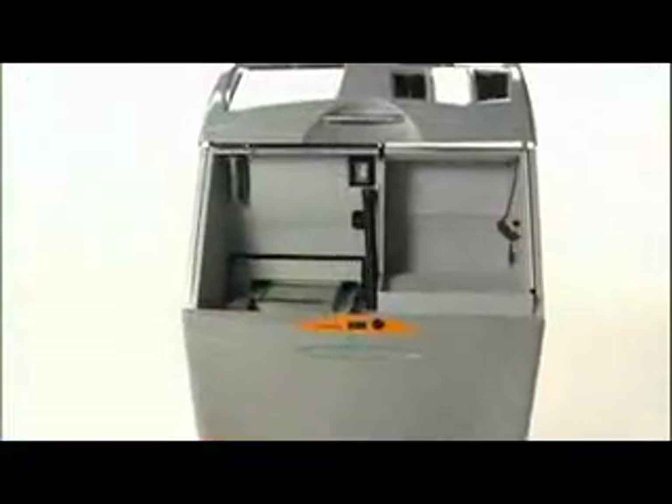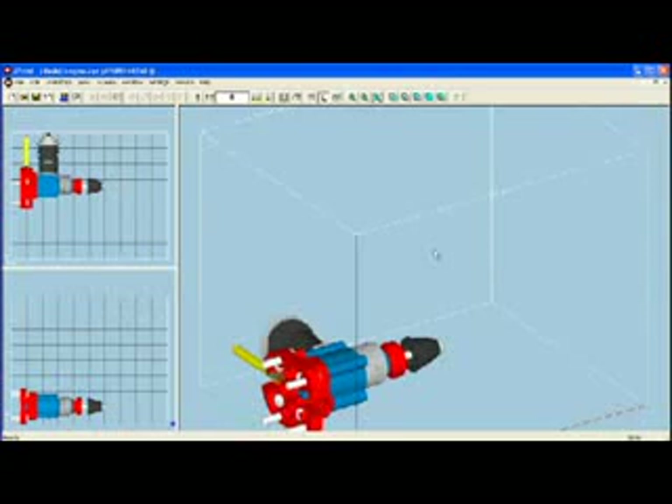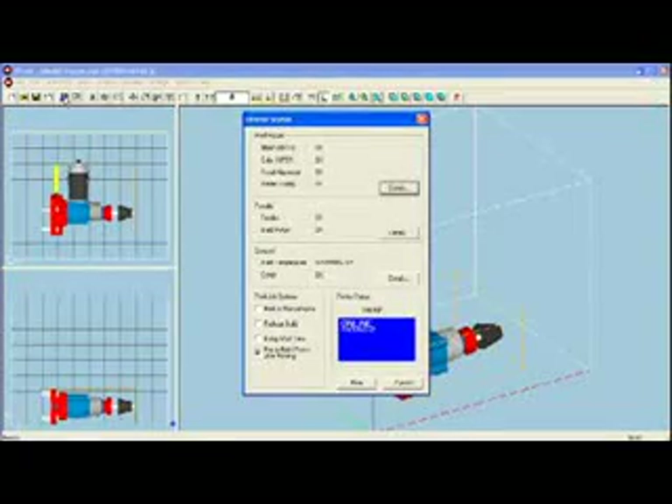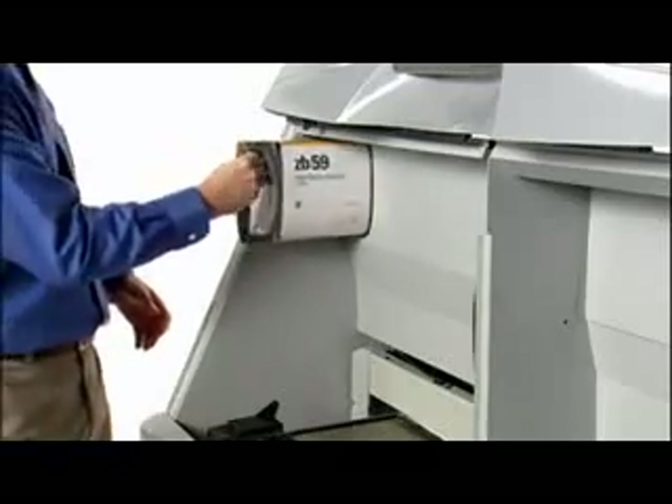The uniquely automated ZPrinter 450 simplifies the entire 3D printing process. Self-contained and self-monitoring, it manages nearly every aspect of printing, cutting user interaction time by 40 percent. Simply import your 3D data file into our ZPrint software, position as desired, and follow the prompts. The system automatically checks supplies and printer readiness, ensuring you always have the right amount of materials to complete the job.